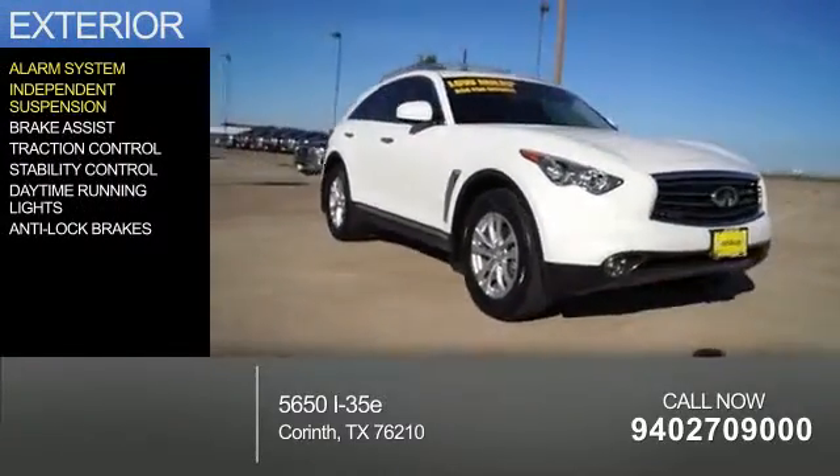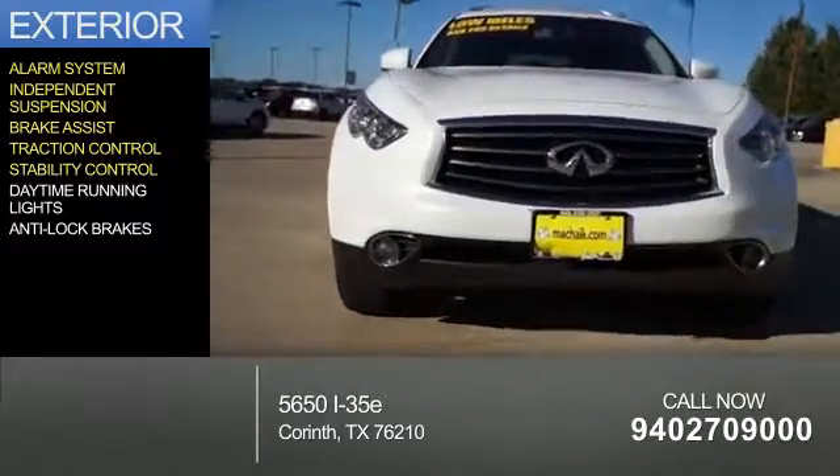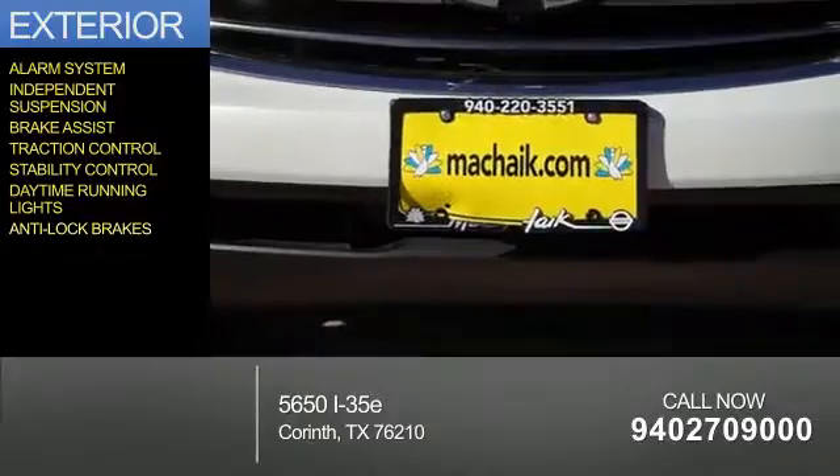independent suspension, brake assist, traction control, stability control, daytime running lights, and anti-lock brakes.